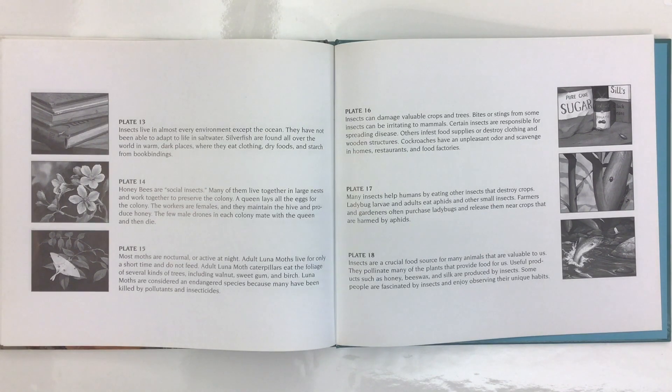Insects can damage valuable crops and trees. Bites or stings from some insects can be irritating to mammals. Certain insects are responsible for spreading diseases, infesting food supplies, or destroying clothing and wooden structures. Cockroaches have an unpleasant odor and scavenge in homes, restaurants, and food factories. Many insects help humans by eating other insects that destroy crops. Ladybug larvae and adults eat aphids and other small insects, and farmers often purchase ladybugs to release near crops harmed by aphids.